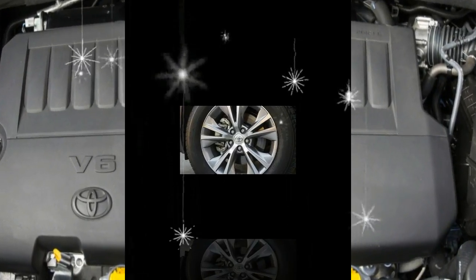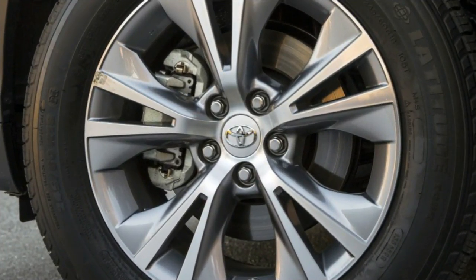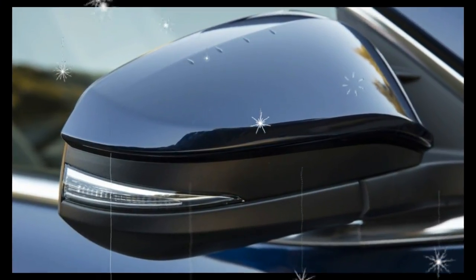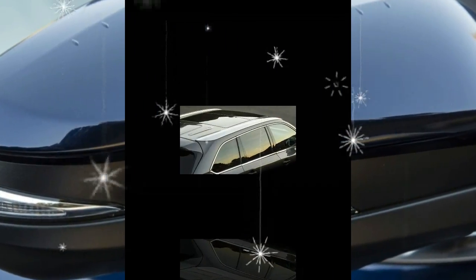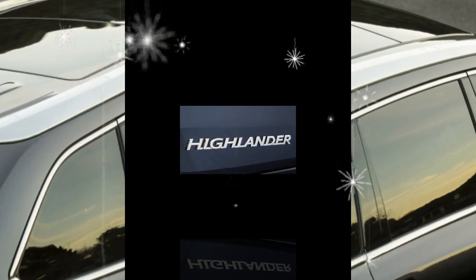Updates to the Highlander's powertrain include a more powerful 3.5-liter V6 and a new 8-speed automatic transmission. An automated stop/start function, which shuts off the engine when idling to further save fuel, is standard on all but the base trim.